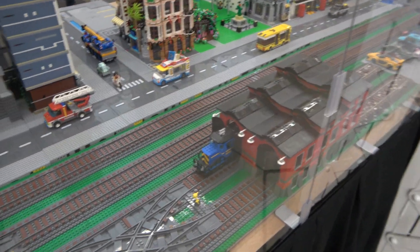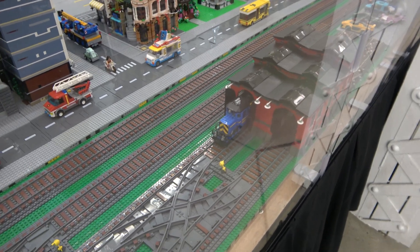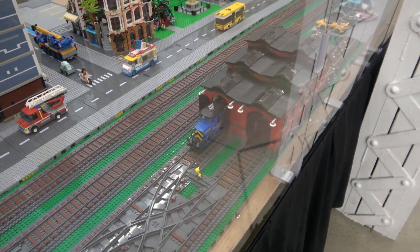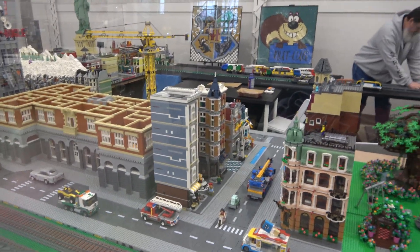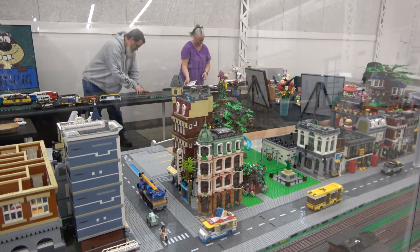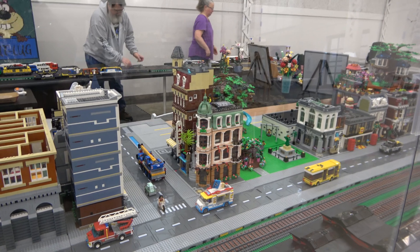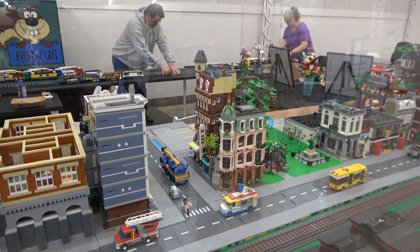Here is the train engine shed that I did two videos on. It's right up against the glass where things are stationary. We've got two assembly squares, we've got the bookshop, two boutique hotels, and the cornered cafe.